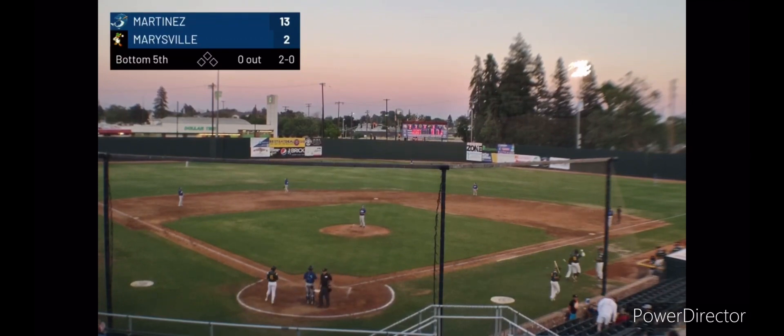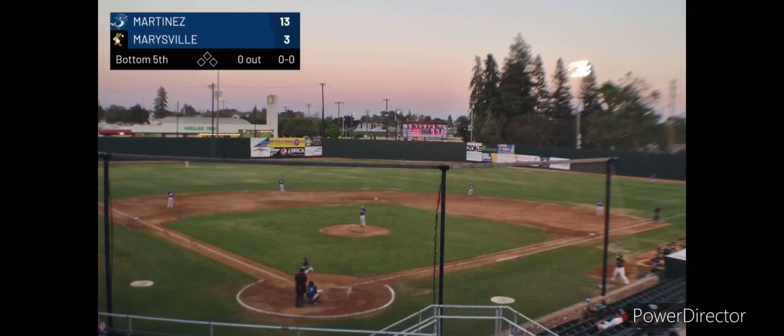Wow. And I don't want to say I called it, but warm weather — a lot of carry on that ball. Although that home run would have been a home run in the middle of winter with the wind blowing in. That was tattooed.